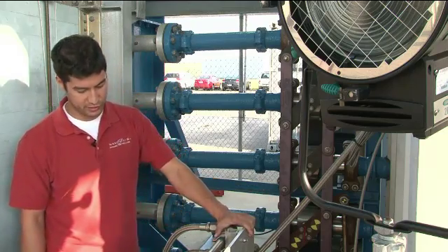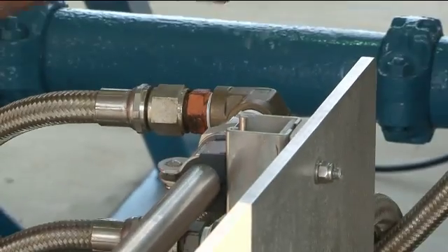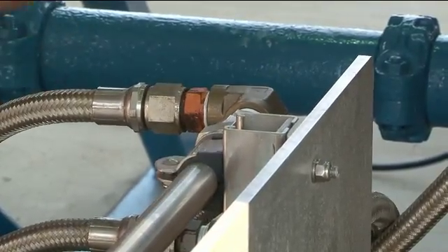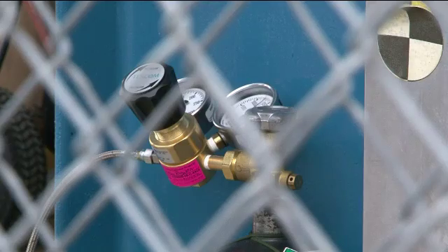This is the triggering system, which is a pilot valve. It triggers these actuators which move up and down, move the linkage which opens the valve and releases all the pressure into the mixing chamber and then out the nozzle.